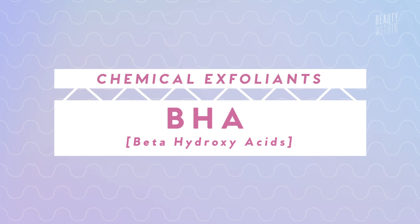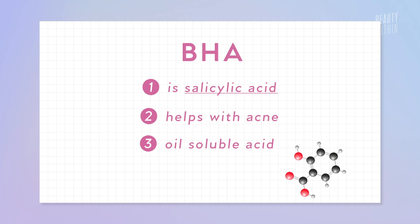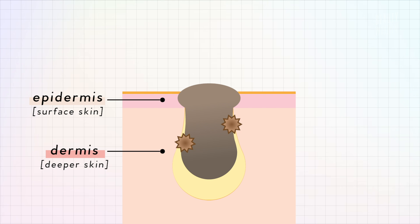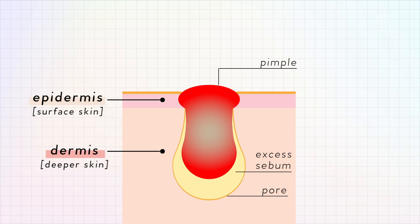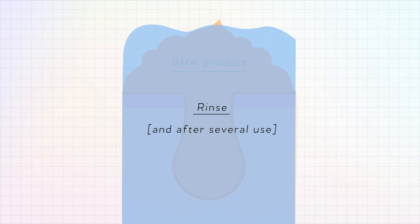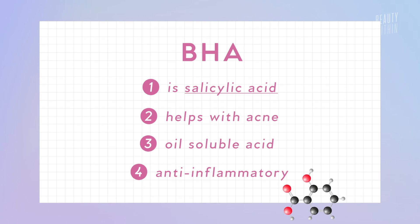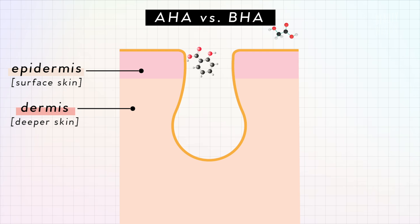With BHAs — beta-hydroxy acids — the main one is salicylic acid. Any of you who's had acne, we all know what salicylic acid is. The key difference is that while AHA was water-soluble, BHA or salicylic acid is oil-soluble. Because it is oil-soluble, it can penetrate deeper into your pores and break down the sebum that's causing inflammation, breakouts, and hormonal acne. It's the only thing that can help inside the pores — dissolving that paste-like sebum clogging them — and it's also anti-inflammatory. In a nutshell, BHA goes where AHAs can't, into the deep crevices of your pores, to dissolve all the oils and nasties that cause breakouts.